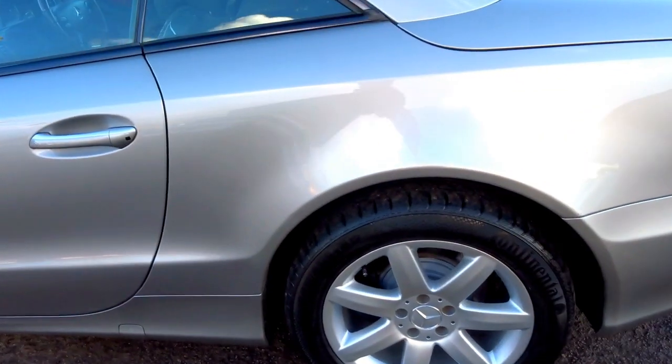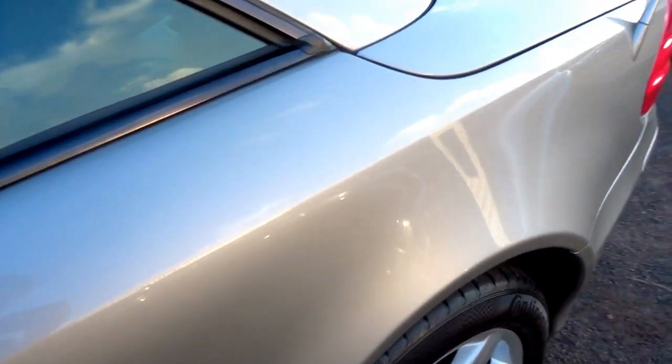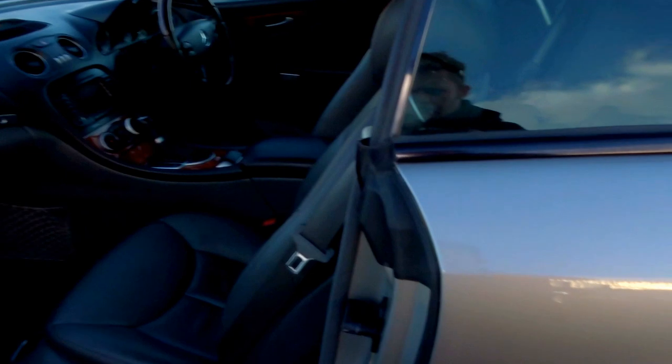Four Continental tyres with lots of tread left on them. Beautiful silver — graphite grey almost.